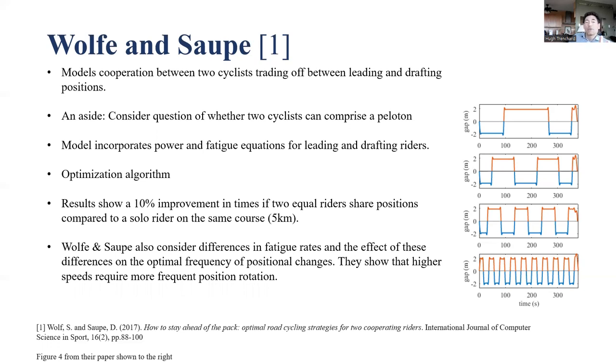Wolff and Saupe use an optimization algorithm. As I understand it, a number of parameters are considered and run through a computer using computational power to iterate rapidly through a whole bunch of calculations that converge on the best outcome for the given input factors — probably millions of iterations to arrive at best outcomes. This is a fundamental, powerful element of optimization algorithms.